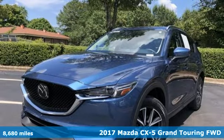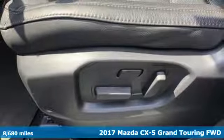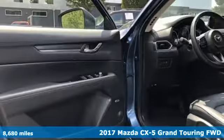Here's a 2017 Mazda CX-5. With Mazda, driving's what matters most. It comes nicely equipped with features you'll love.